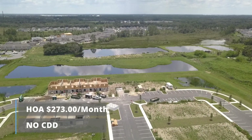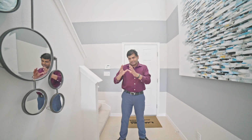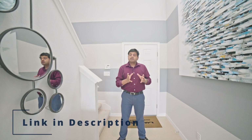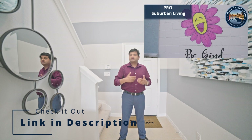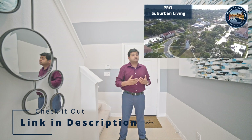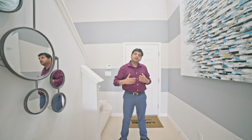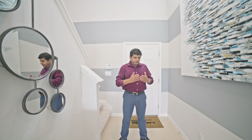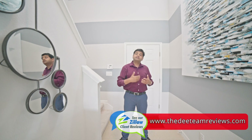The HOA is only about $273 a month and it's literally right across from the local school — the Davenport Arts School, which is kindergarten through eighth grade. They also have a brand new high school right next to it. If you haven't watched my channel Orlando Living with D, that's where I bring you community videos about what Davenport is all about — how it's different from Kissimmee or Celebration. I go deep into those videos covering schools, hospitals, shopping, dining, and everything there is to know.